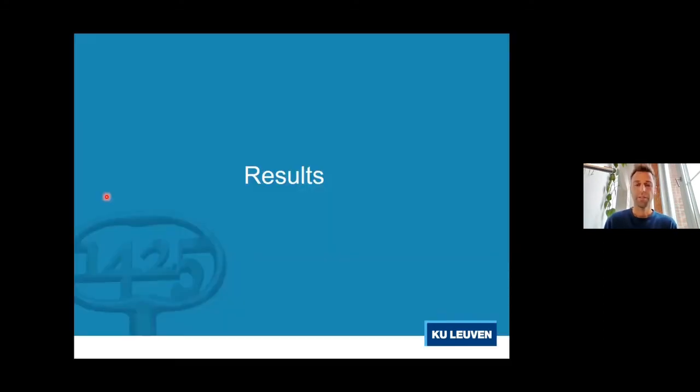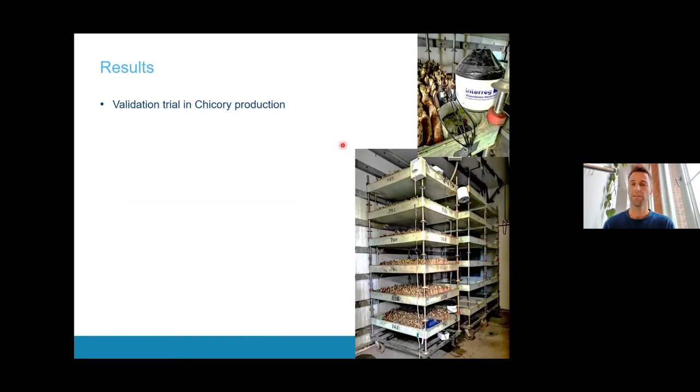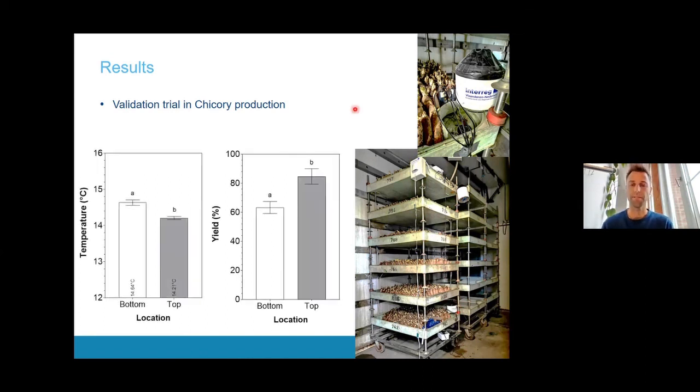I also want to show another application of these sensors beyond greenhouses. We did a small test placing our airflow box sensors in a growing cell used for chicory forcing — some sensors at the top and some at the bottom of these chicory climate chambers. We observed definite differences: the average temperature over a three-week forcing period showed the bottom was slightly warmer than the top — only half a degree difference. Nonetheless, this half-degree difference led to a significant yield difference, with the cooler top actually producing a higher yield. This shows these sensors can be introduced in different farming settings besides greenhouses.